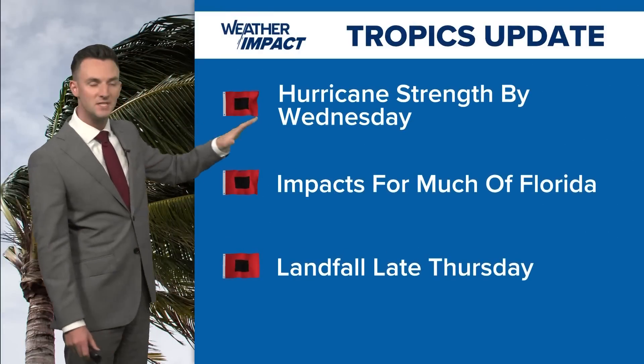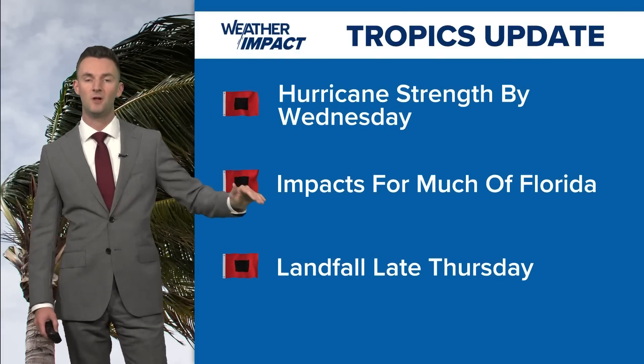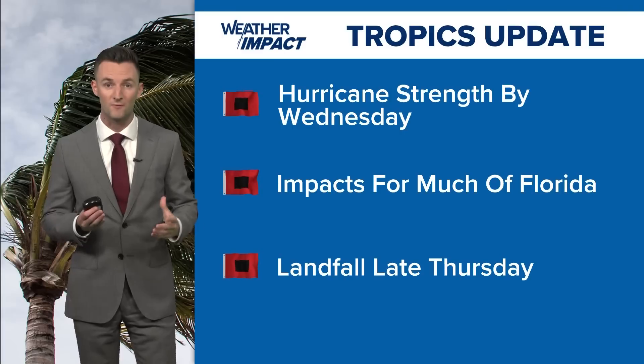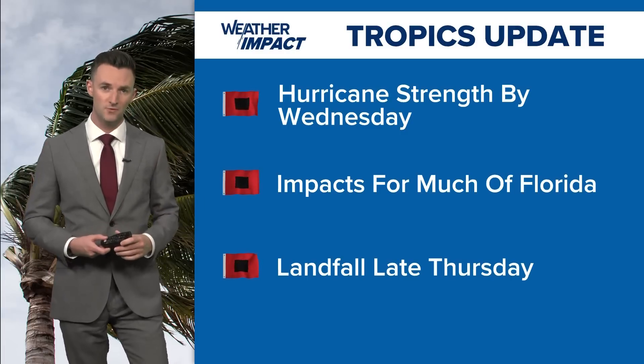Here's the bottom line with this storm: we are expecting hurricane strength as we get to tomorrow. Impacts will be felt across much of Florida before we see that landfall late Thursday. This is a reminder that we are still at the busiest part of hurricane season, and even though we are dodging a bullet here in southeast Texas, we still have to be on guard as we go through the next few months.